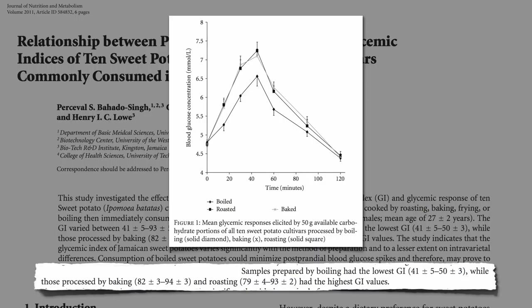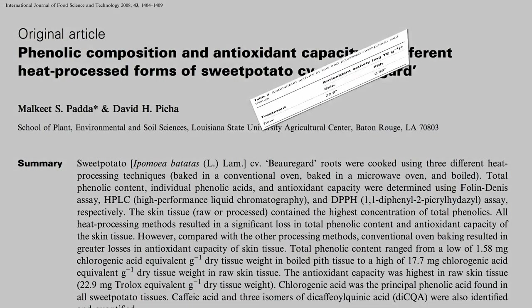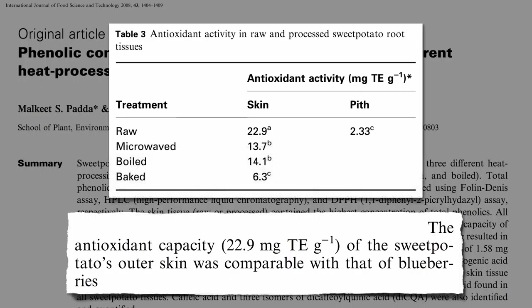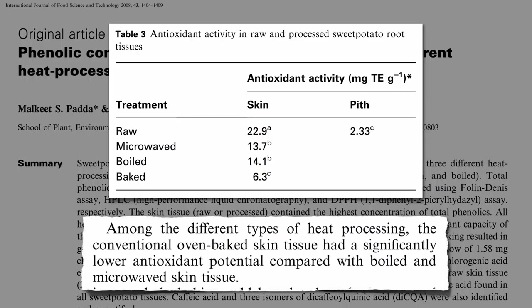Make sure to keep the skin on, though. The peel of a sweet potato has nearly 10 times the antioxidant power as the flesh — an antioxidant capacity comparable to that of blueberries. Though it really takes a hit when baked, wiping out over two-thirds, whereas microwaving or boiling was comparatively much gentler.